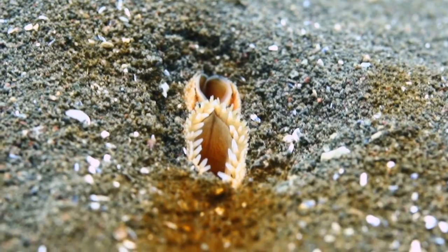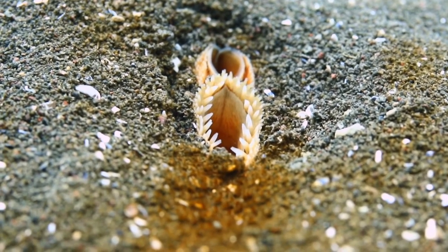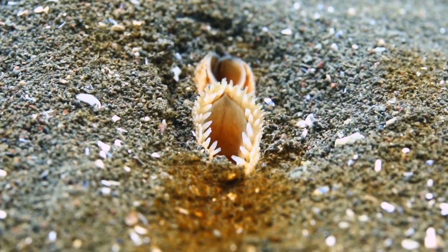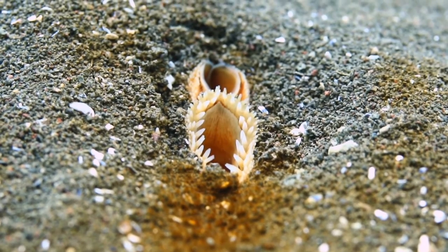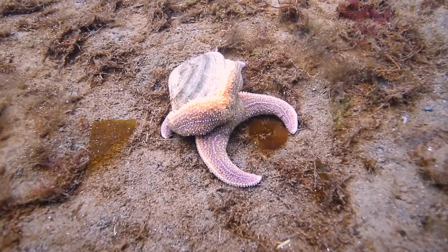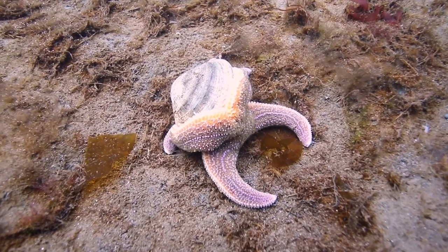Starfish catch shellfish and eat the contents. An ocean quahog has got dug in in the seabed — here it sits filtering its food from the water. Shellfish are the main diet of starfish, and they are particularly keen on bivalves. They attach their sucker feet to each half of the shell.